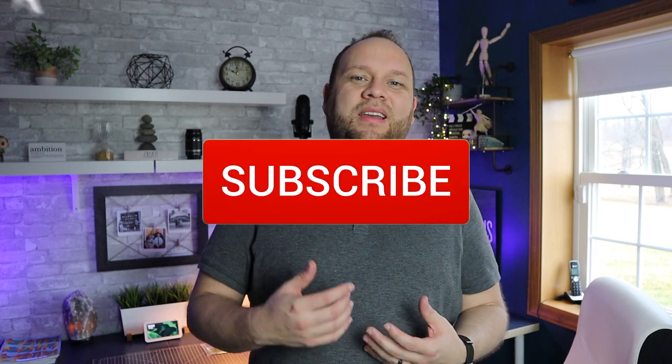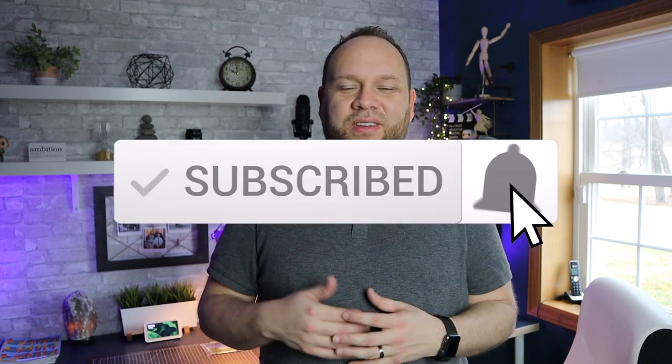Thanks for watching this video, guys. Hopefully this was helpful to you in deciding if this is the VR headset for you. If it is, go ahead and throw a thumbs up on this video, subscribe to this channel, and I'd love to have you back in the next tech video. Until then, be creative.